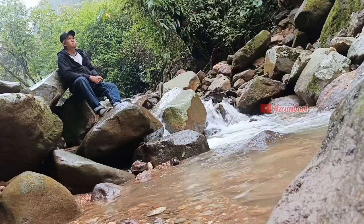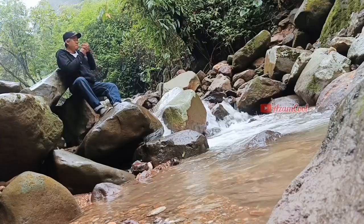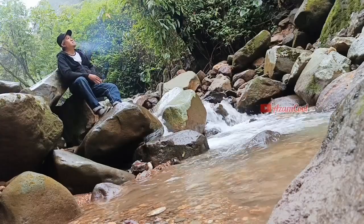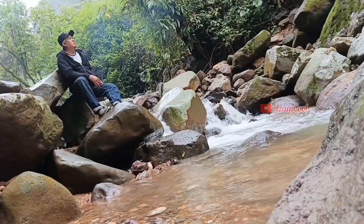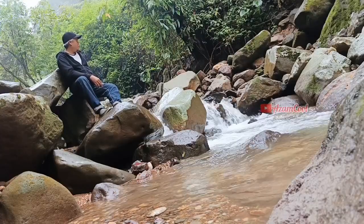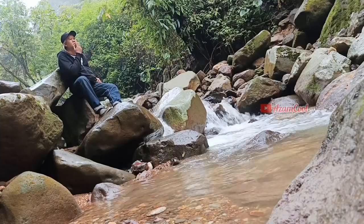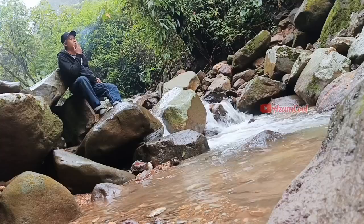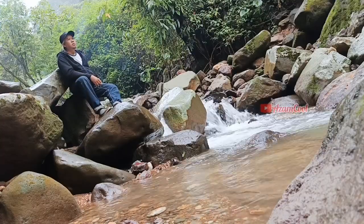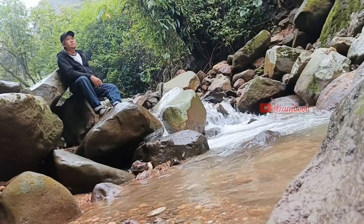Kalau menurut pendapat saya, Curug Tirta Raja ini oke banget deh, teman-teman. Suasananya tuh adem, airnya jernih, segar dan dingin. Bisa duduk-duduk santai, seperti pak suami yang lagi duduk santai di atas bebatuan. Keren banget kan, teman-teman. Pokoknya, kalau ke Curug Tirta Raja tuh recommended untuk mengisi waktu liburmu.